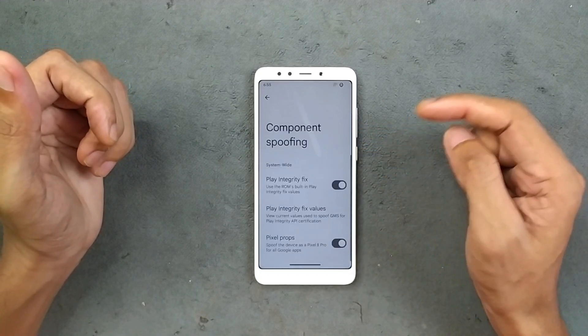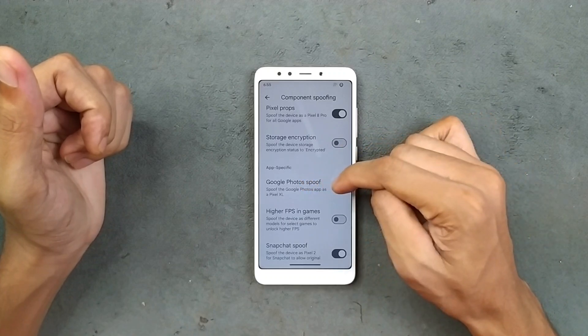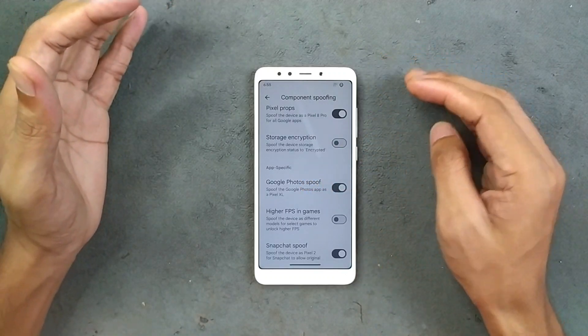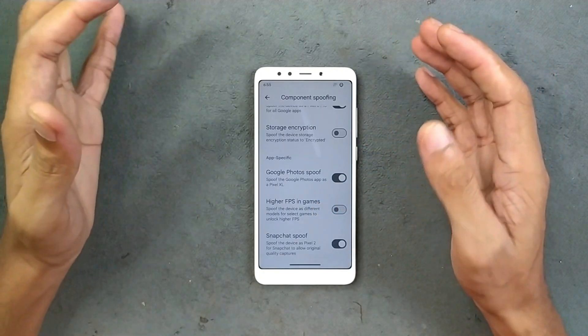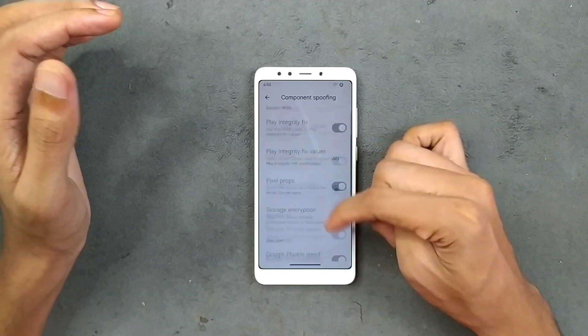The miscellaneous section has a few important things like allowing application downgrade, unlimited screen record, and component spoofing, which is really necessary for this ROM. You get Google Photos spoofing, so you get unlimited storage for Google Photos, and higher FPS in games — although I don't find it that useful, many people look for it.